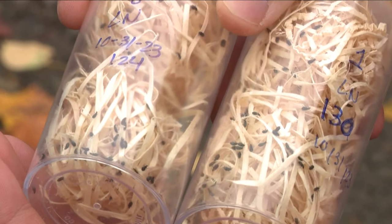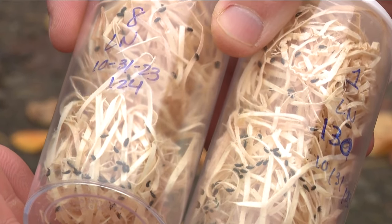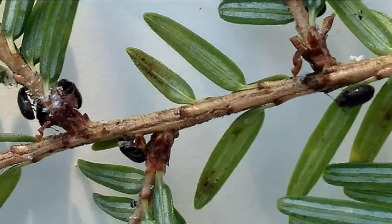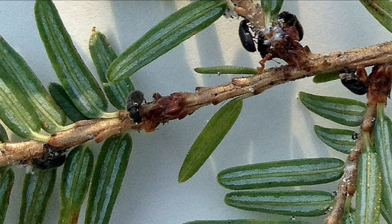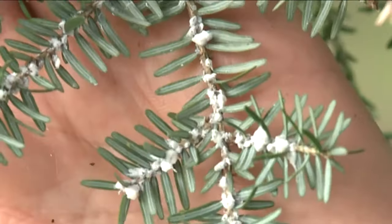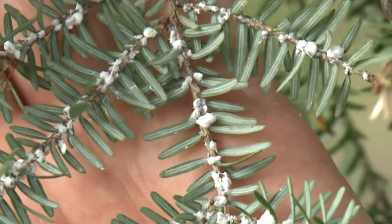We'll deploy these in the forest, and then the beetles will, later today, go ahead and start eating adelgids, which have been slowly making their way to our parts since first being observed in 1951 in Virginia after an accidental introduction from Japan. In fact, we began hearing warnings about their potential impact during an episode of WGRZ's To the Outdoors that aired some nine years ago.